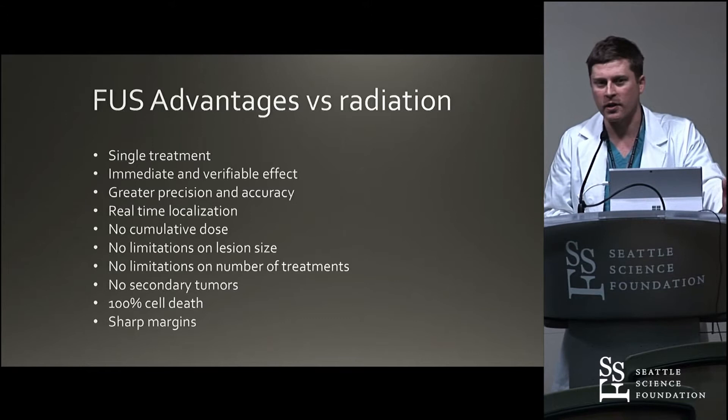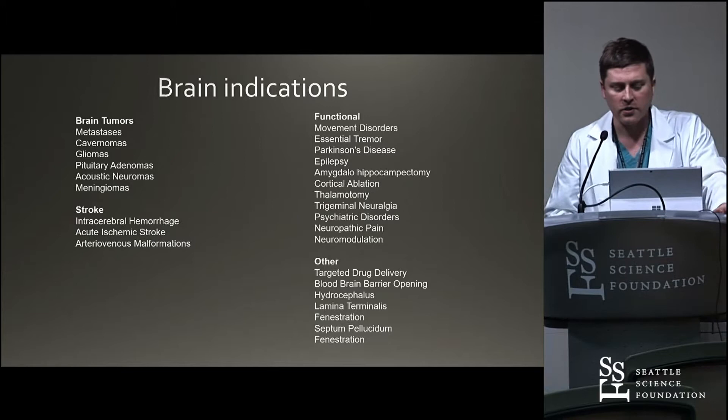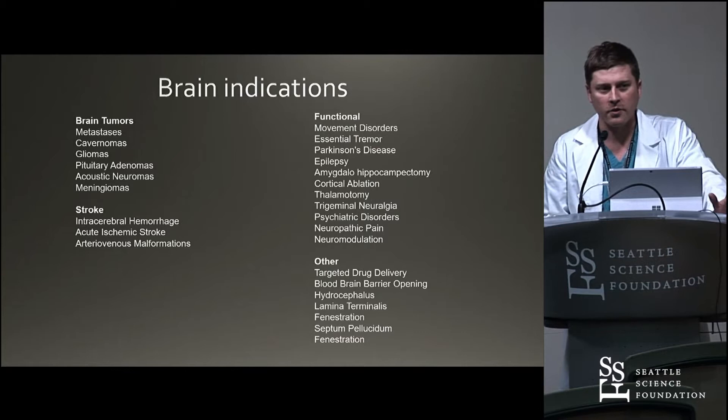There are some advantages: you can do a single treatment or multiple treatments, you don't get dose accumulation, and real-time localization is really important so you can see exactly what your effect is. You get 100% cell death if those temperatures get up in the high 50s. There are lots of different indications. There's Carter's slide of the early adoption and there's kind of this hype phase, and we're probably still a little bit in the hype phase with some realization of what the limitations of the technology are.